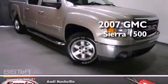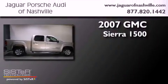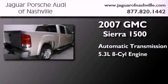This is a 2007 GMC Sierra 1500. This truck has an automatic transmission and a 5.3 liter V8.